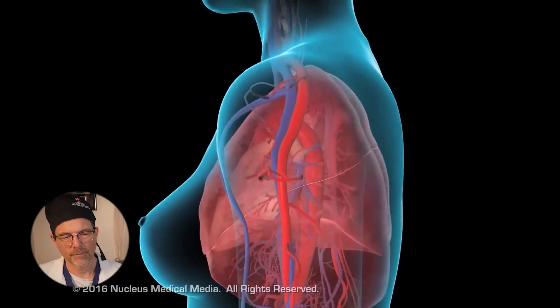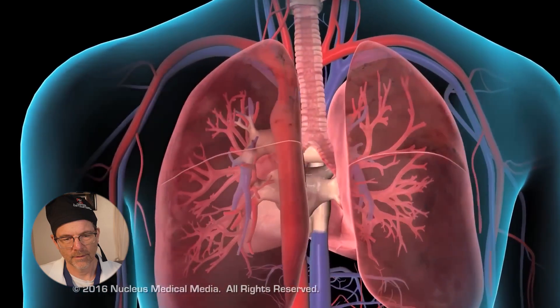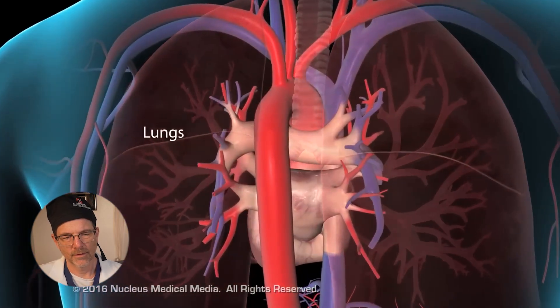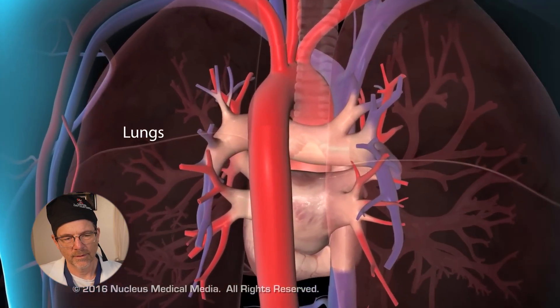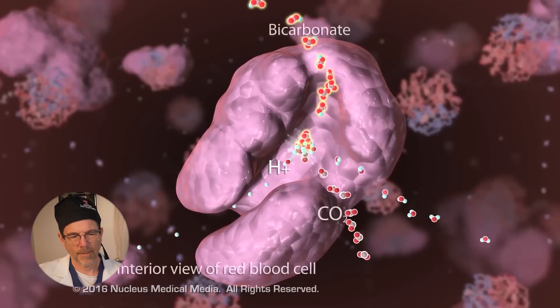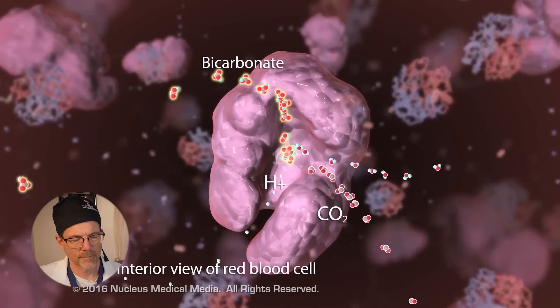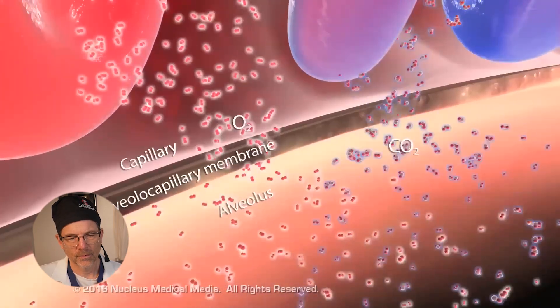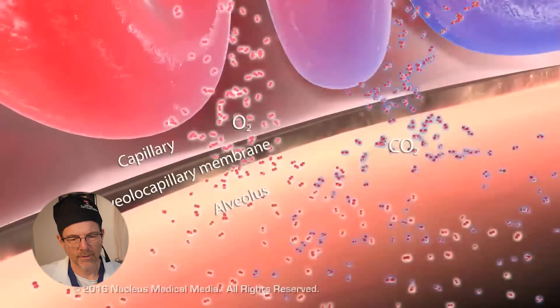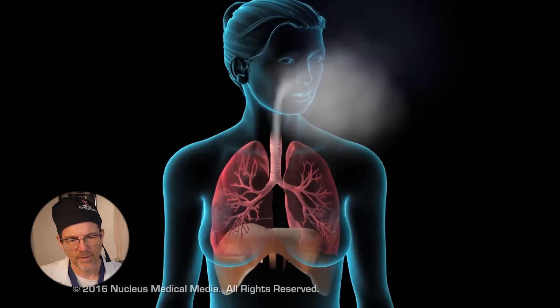After delivering oxygen to the tissues, the carbon dioxide-rich blood returns to the lungs through the venous circulation and then to the pulmonary artery. Inside each erythrocyte, the bicarbonate conversion is reversed by the enzyme carbonic anhydrase, recreating carbon dioxide, which diffuses across the erythrocyte into the alveoli and lungs and is excreted out of the body.